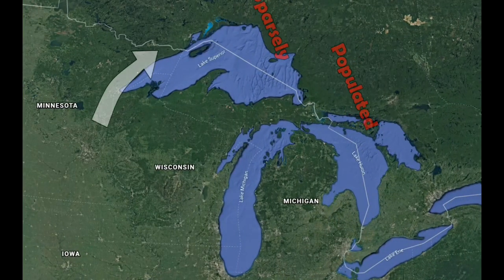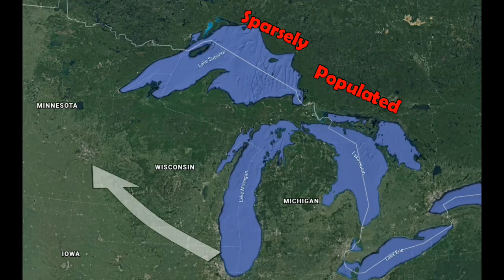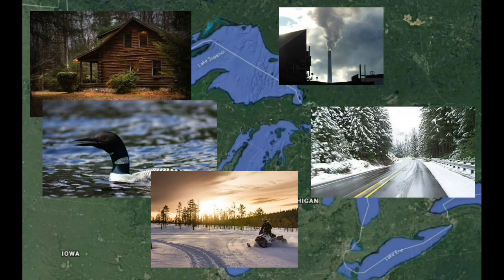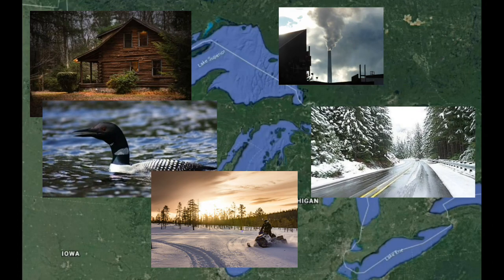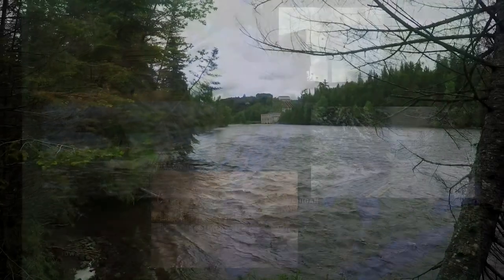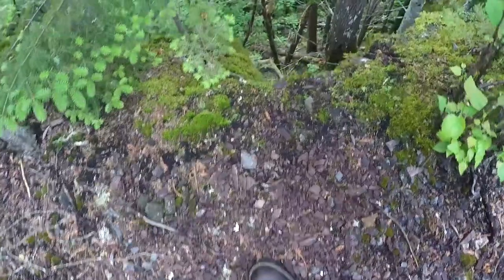Eventually, as I cross the Canadian Shield, I'll find that the lands ahead do not have many towns or people. The region is quite remote, with mostly hunting, fishing, mining, and ecotourism industries driving many of the small settlements in the region. You will witness me crossing the Canadian Shield and more in the coming episodes here on Two Wheels, One Compass.